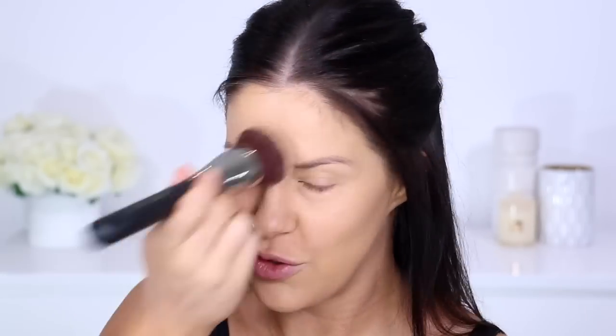I feel like without the primer, it doesn't go as far — something worthy to note, though not surprising because that's what a primer does. It helps the foundation go further, blend easier, and look nicer on the skin. I like the application with both a sponge and a foundation brush, and I'm not really seeing a huge difference in texture on my skin between the side where I applied the e.l.f. Primer first and the side that I didn't.